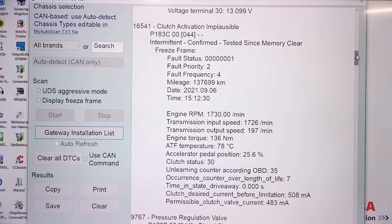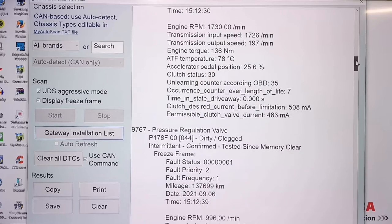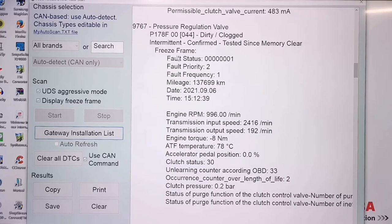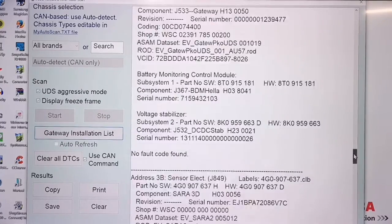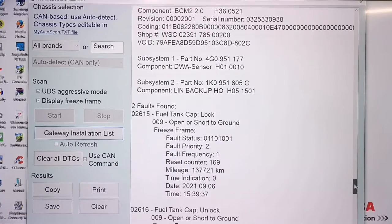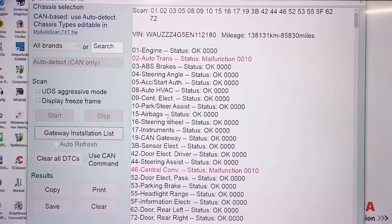There's also a clutch activation implausible fault and a pressure regulation valve fault — both occurred at the same time, 12 minutes past three. So all three faults occurred simultaneously, and they're all different faults but all within the TCU. We'll save that data and consider what we're dealing with.